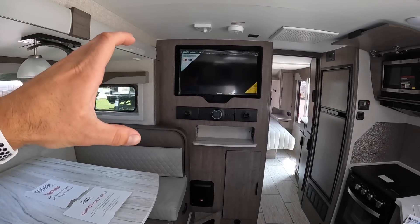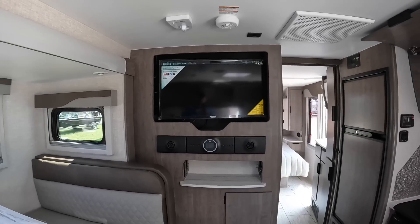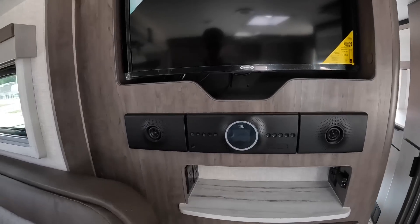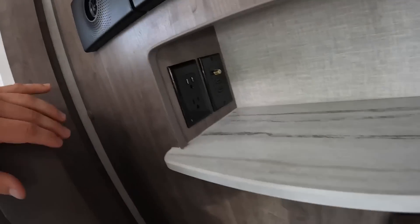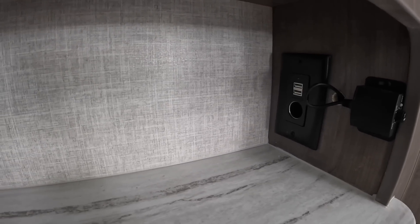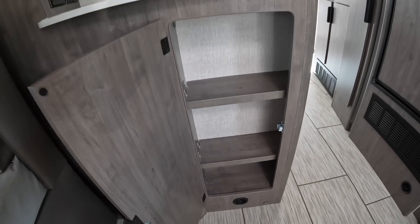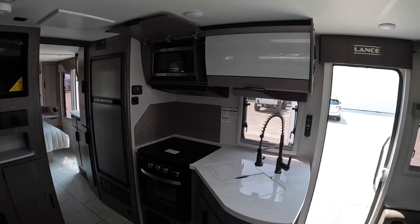Over here you'll see a 32-inch smart TV that comes with preloaded apps like Netflix and YouTube — you can also download apps like Hulu and Roku. There's a JBL stereo right below it with dual speakers on the sides. You've got countertop space with a 110 outlet, HDMI outlets, a cable outlet, USB and DC outlets on the side, and a little subwoofer at the bottom, along with quite a bit of storage for DVDs or whatever else you want to store.